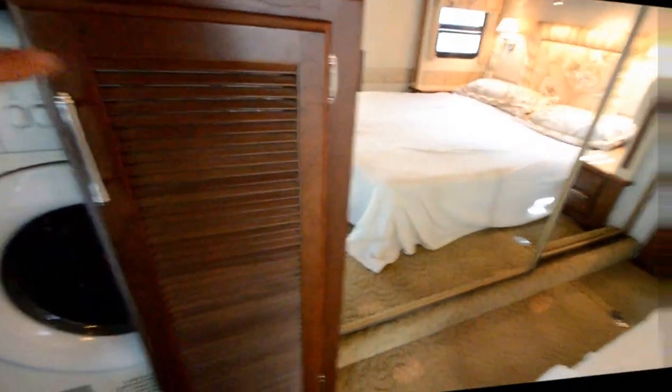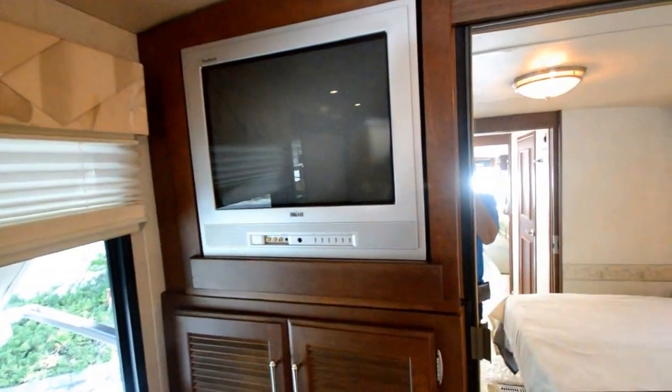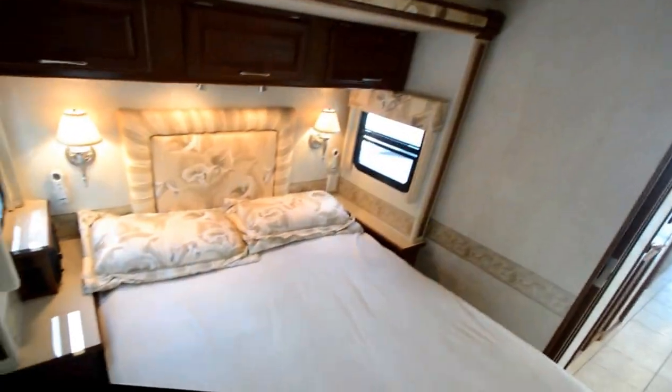Got some vanity counter space with a big mirror and drawers underneath. Got a slide-out in the bedroom that gives you plenty of room, as you can see in this video. Washer-dryer combo. I believe this TV flips out with a little button and comes up — or you could put another LCD TV or use a digital tuner with this one. Got a nice coat closet back here. I think it's a his-and-hers Sleep Number bed, with two remotes.